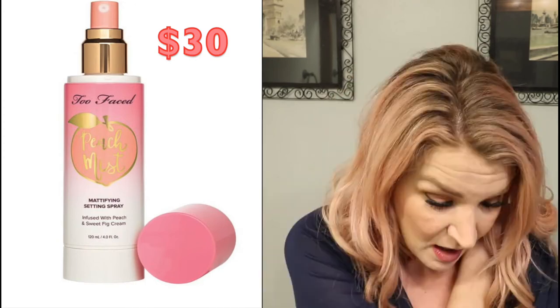The very last thing is the Peach Mist mattifying setting spray. This refreshing peach and sweet fig cream infused setting spray locks down makeup with an exclusive comfort matte finish and helps control oil for a comfortable, weightless feel that lasts all day. It retails for $30 and it's mattifying — and yes, it smells like peaches.